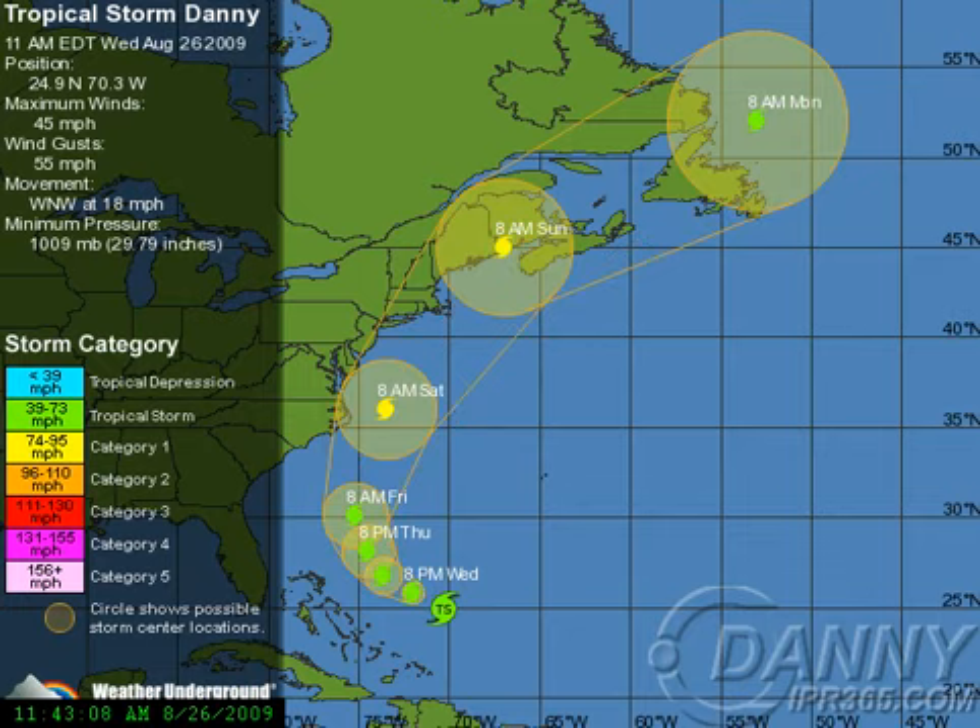If it takes the left edge, we could be talking about late Friday or Saturday morning making landfall in North Carolina. On the other hand, if it takes the right edge, it could be impacting Canada up here by Sunday night. So there's a big difference between Friday night and Sunday night because of the angle of the coastline that we're going to have to deal with with this system.